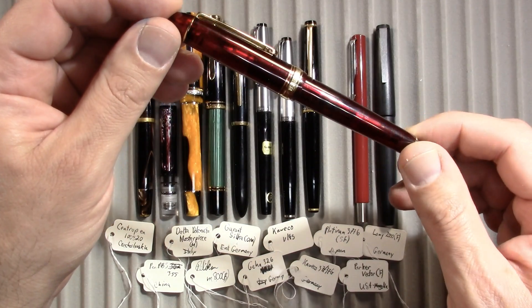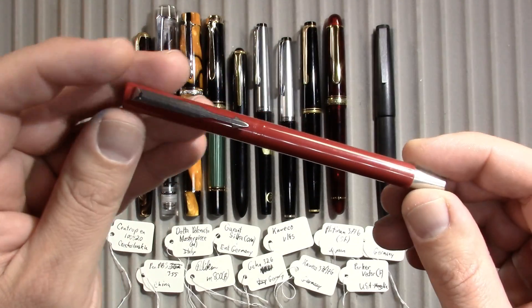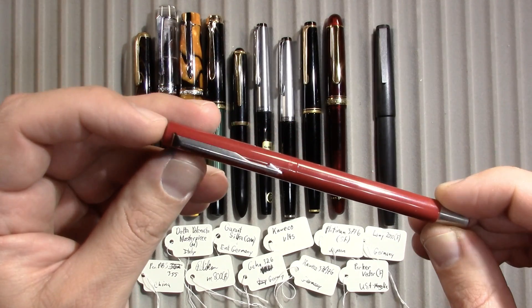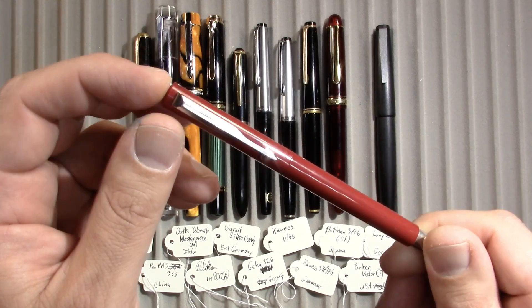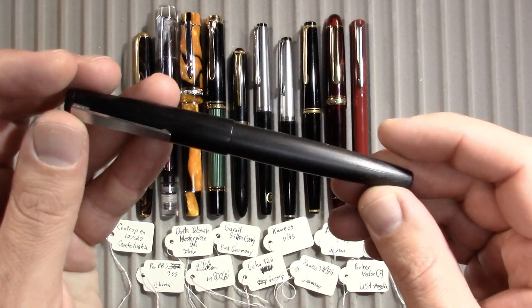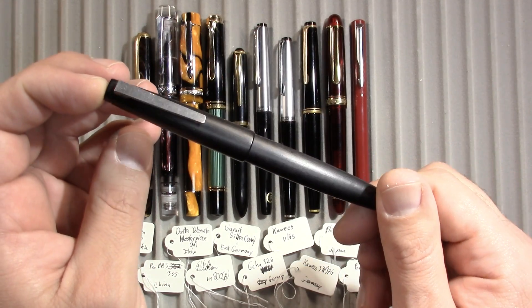Platinum 3776 from Japan. By the way, the Pelican is from Germany — not East or West. Platinum 3776 from Japan. Parker Vector, just like the one I had as my very first fountain pen, though it is not my original — it was lost during one of my moves here in North Dakota. And a Lamy 2000.